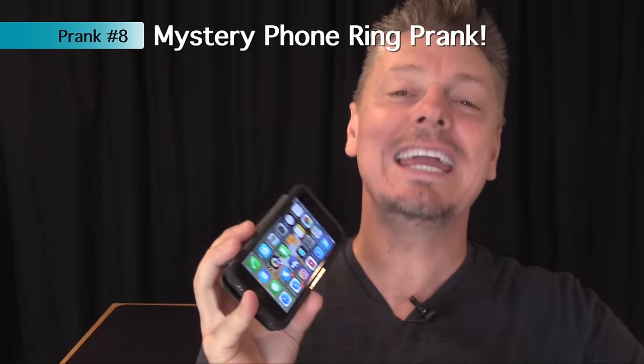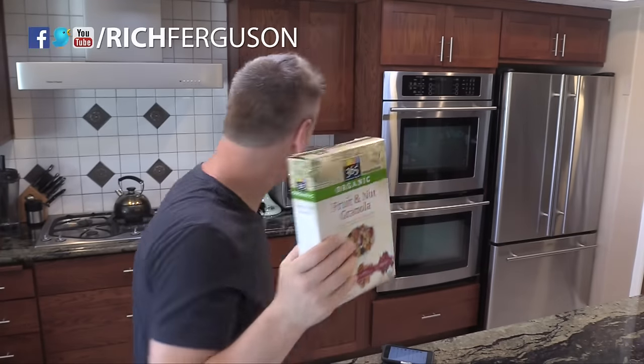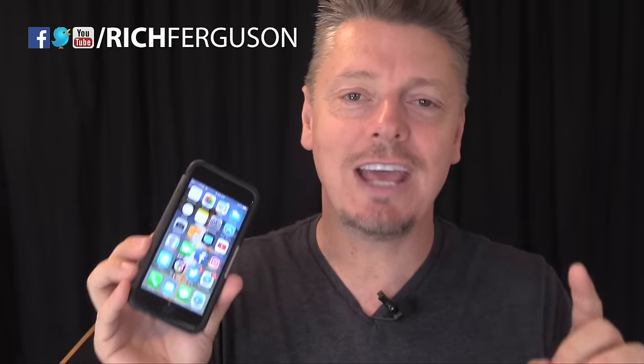This is such an easy prank you can do any time. Hide his cell phone in a box of cereal or under the table, then call or text it often and watch him go crazy trying to find his phone.